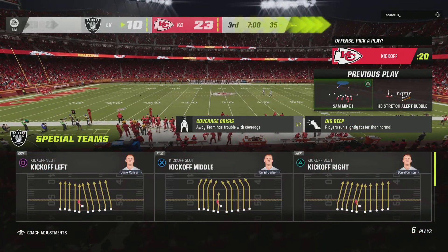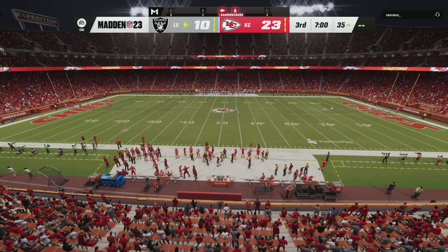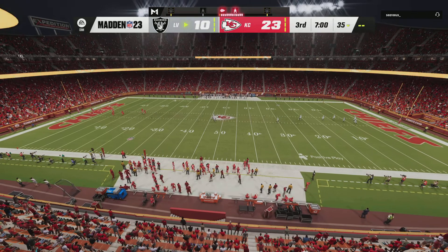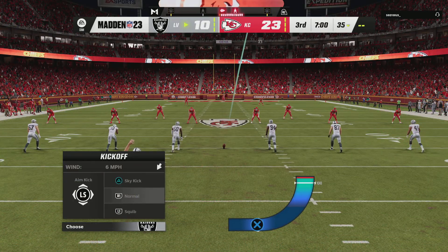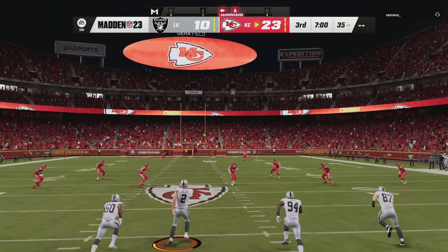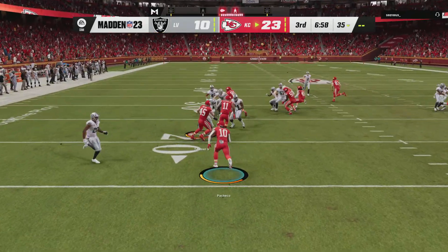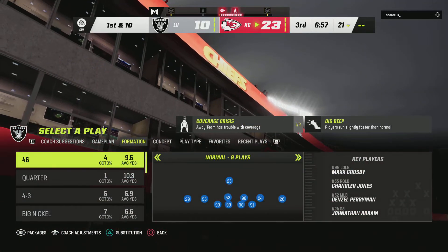We welcome you back live now inside the booth alongside Charles Davis. I'm Brandon Gordon, set and ready to rock for the third quarter. Ready for the start of the third quarter — the Chiefs have the lead and set to receive the football. Taken in at the three, and he'll take it a yard or so past the 20, called at the 21.